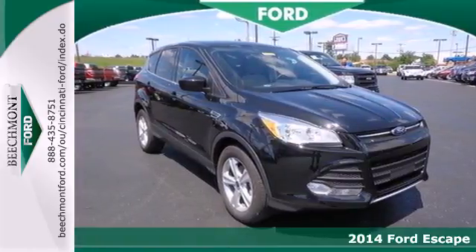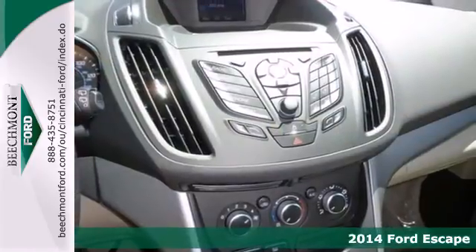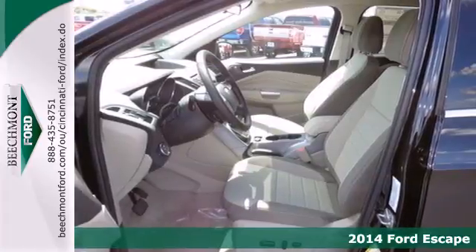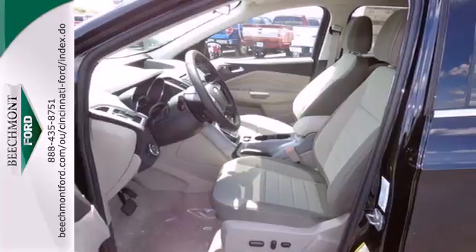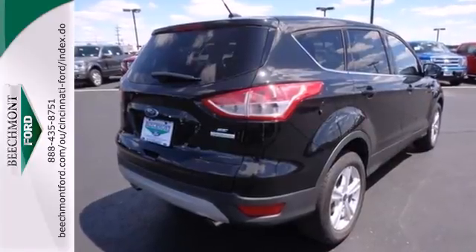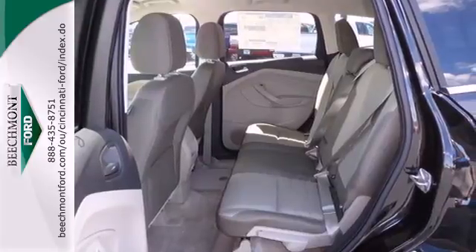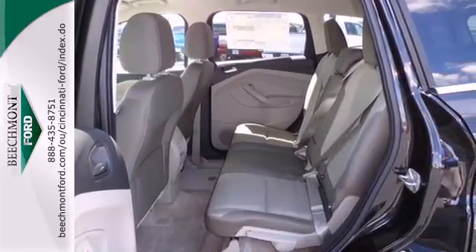Here's the 2014 Ford Escape. This fuel-sipping SUV not only saves you money on gas, but looks good at the same time. It has a clean, modern interior that provides a calming influence, plus it's packed with plenty of safety features including multiple airbags and stability and traction control.